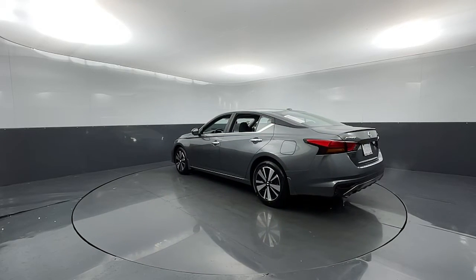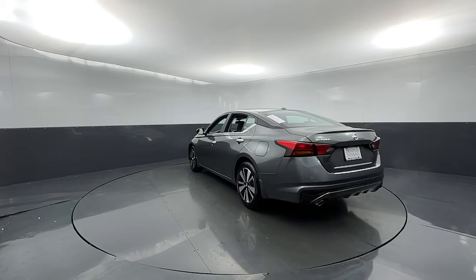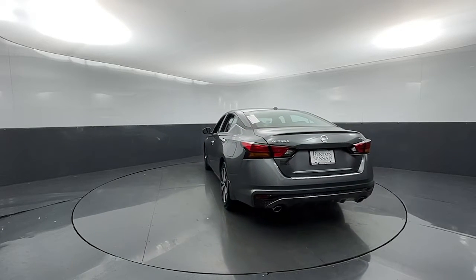Additional highlighted options include: trip computer, bucket seats, power windows, four-wheel disc brakes, and power steering.